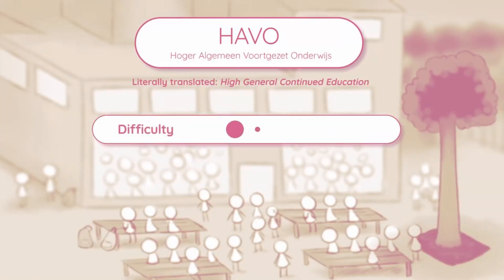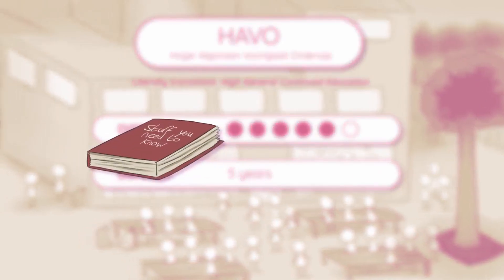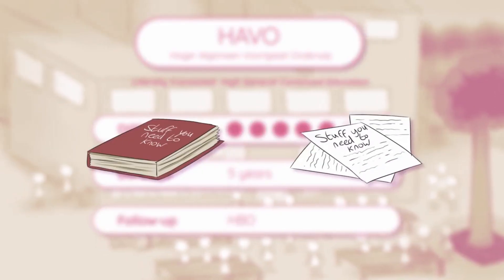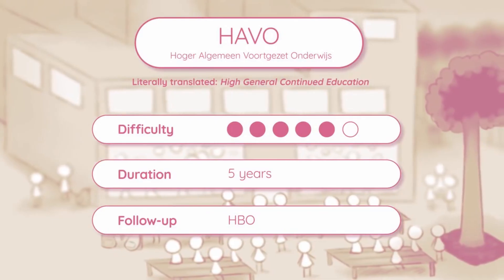HAVO is an acronym for higher general continued education. This is the second highest possible difficulty, takes five years to complete. Whereas VWO often delves deeply into a particular subject, HAVO tends to cover the more general side of things. VWO also tends to have stricter grading methods compared to HAVO.